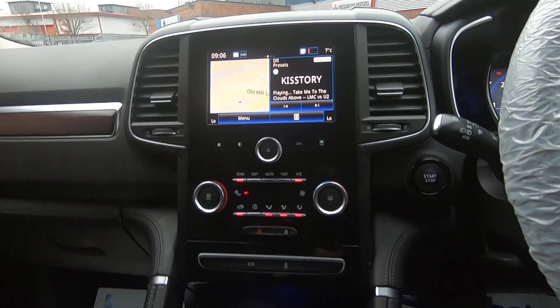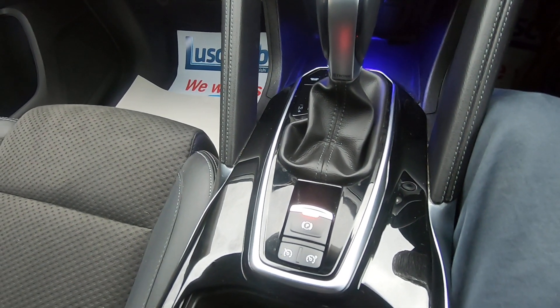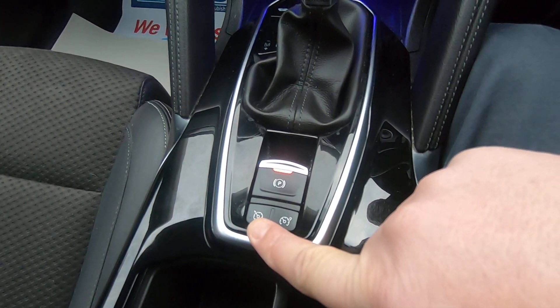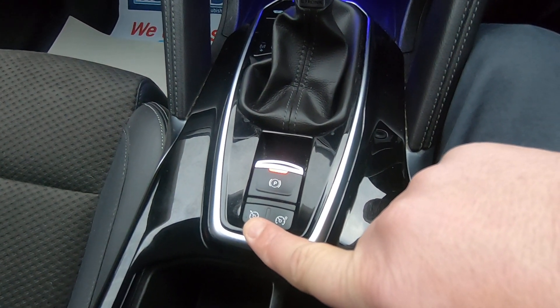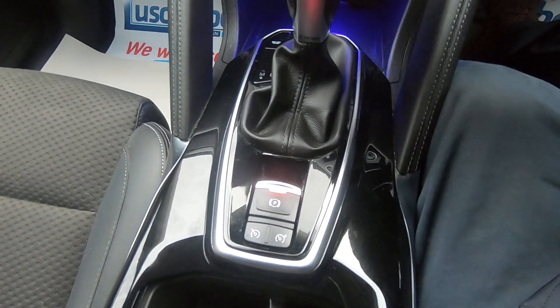It is an automatic, which makes life a little bit easier. There's an electronic handbrake which auto-releases once your seat belt is on. That button is your cruise control — a bit of a must nowadays with speed cameras — and the other one is your speed limiter, so you can set a desired speed and it won't go over it.